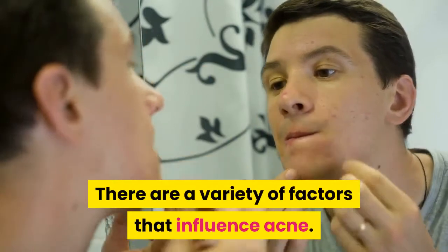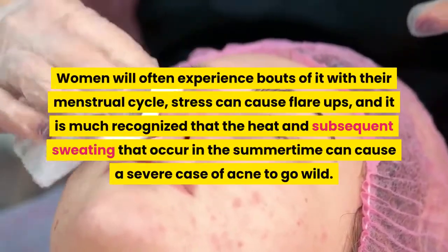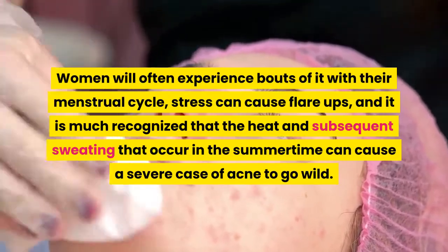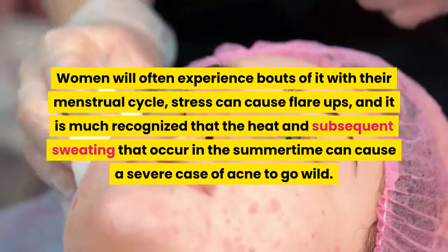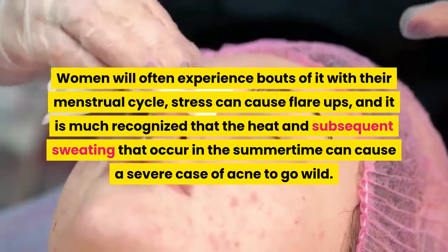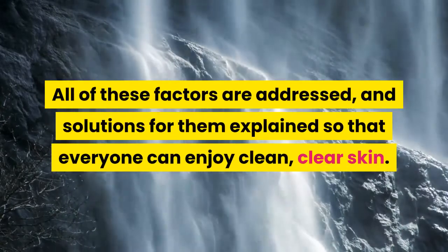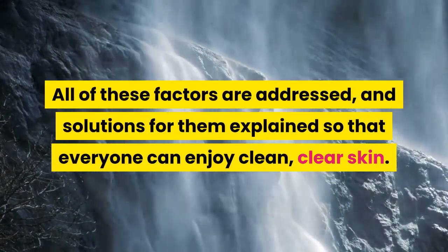There are a variety of factors that influence acne. Women will often experience bouts of it with their menstrual cycle, stress can cause flare-ups, and it is well recognized that heat and subsequent sweating in the summertime can cause a severe case of acne to go wild. All of these factors are addressed, and solutions explained, so that everyone can enjoy clean, clear skin.